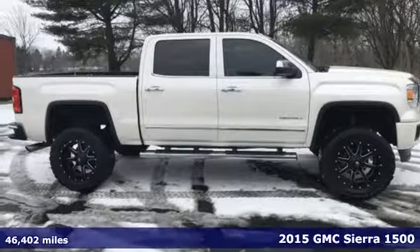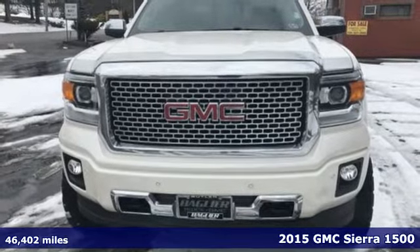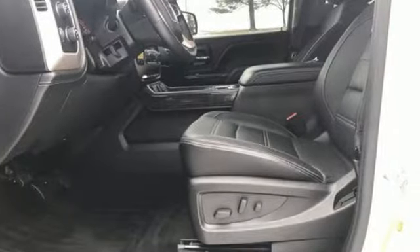Here's a 2015 GMC Sierra 1500 Denali. This is a truck with a work ethic to match your own. It delivers a standard that's a cut above the rest, one that doesn't know the meaning of good enough.